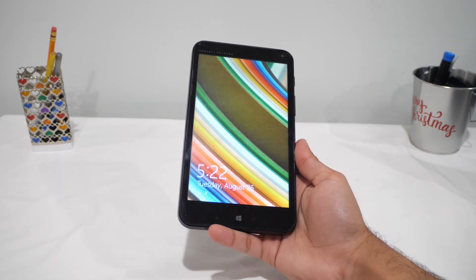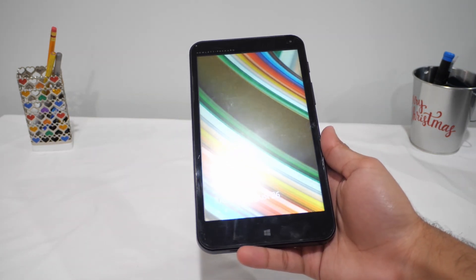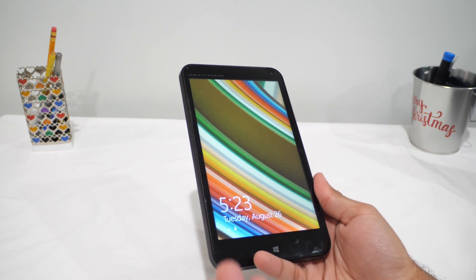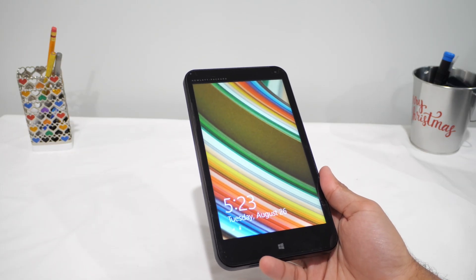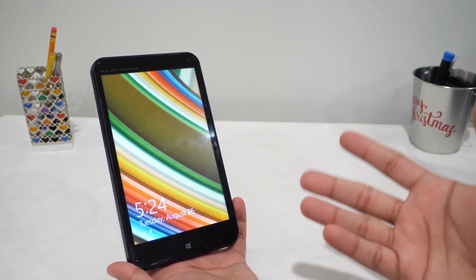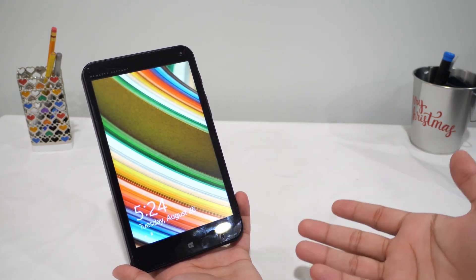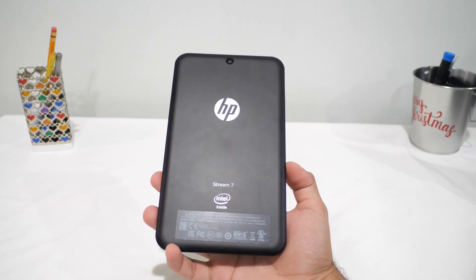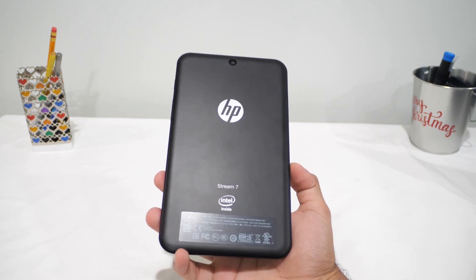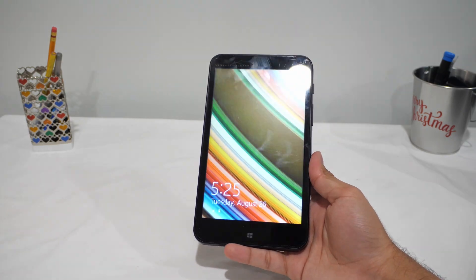Quick backstory: I found this on eBay at a price that made me instantly want it. I honestly like these kinds of buys — cheap, slightly mysterious, and ripe for content. The Stream 7 usually pops up in lots, sometimes listed as untested, sometimes works with a charger included. There are two reasons to buy these: nostalgia for these weird Windows tablets from the 2010s, and cheap Intel hardware, which means when Windows chokes you can install Linux and get acceptable performance — and that's the angle for part two.